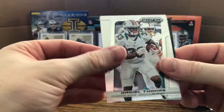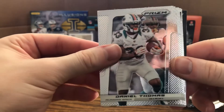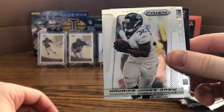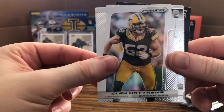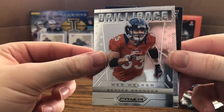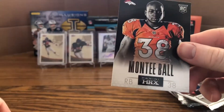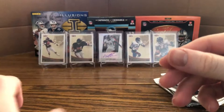Next pack: Daniel Thomas, Big Ben, Maurice Jones-Drew, Clay Matthews, Brilliance Wes Welker — pretty cool — rookie of Kenny Stills, and Montee Ball HRX.